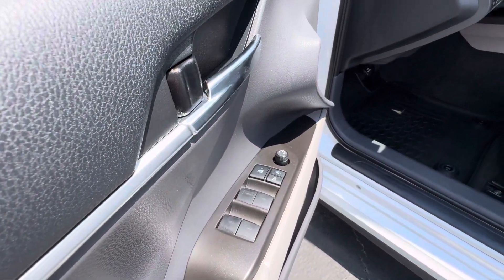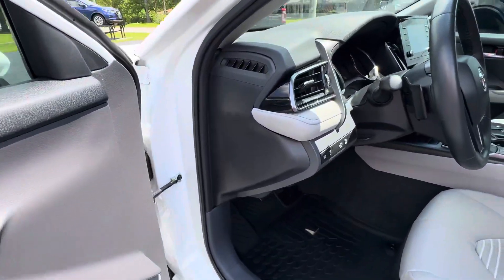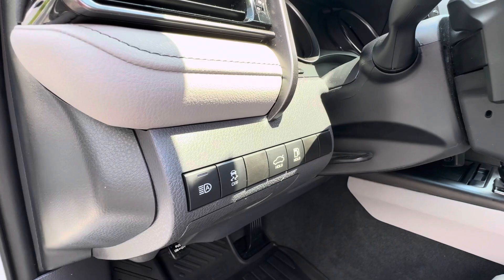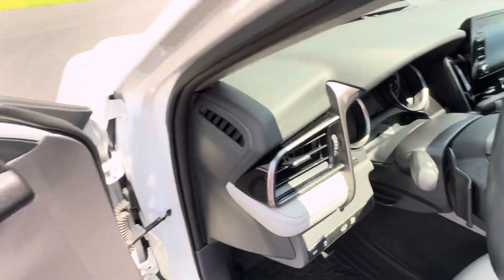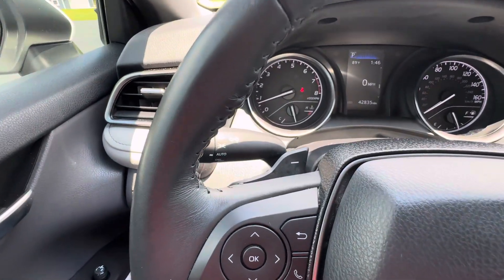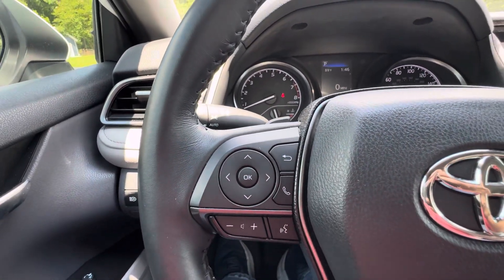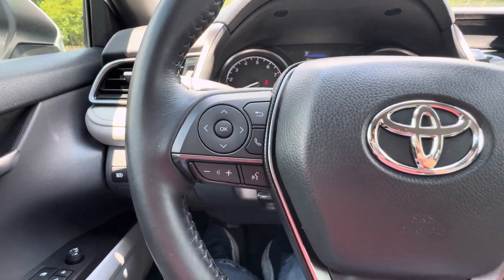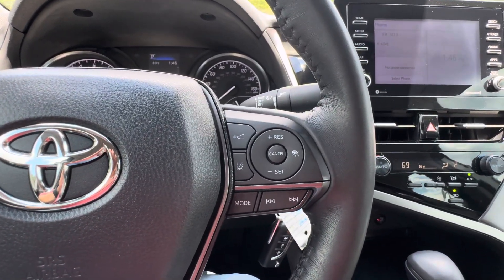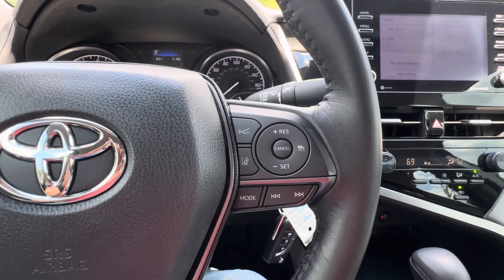Power windows, power locks, power mirrors. Automatic headlights, auto-dimming high-beam headlights, traction control, and trunk release. Tilt and telescopic steering wheel. On the SE you've got paddle shifters, trip computer functions, audio controls, and Bluetooth. Toyota's Safety Sense program with dynamic radar cruise control.